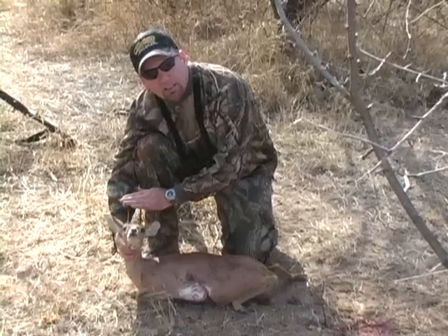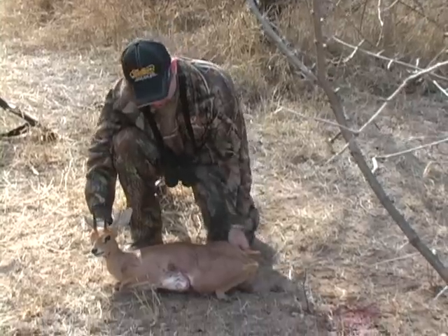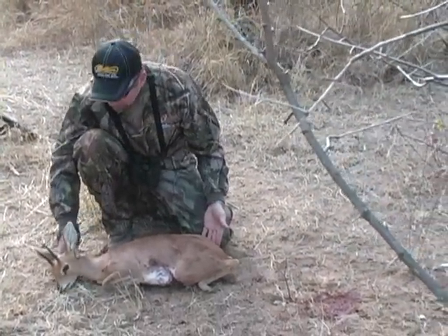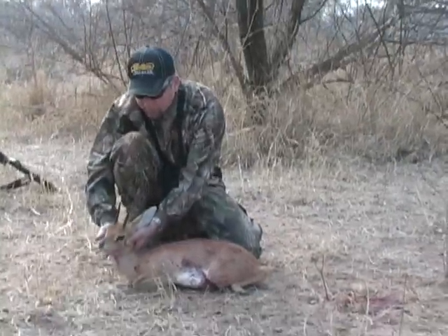How big do you want a steenbok to be? This is a mature ram. They look small. And to people in America, they probably look like it's a young animal, but it's not. This is a fully grown steenbok male.